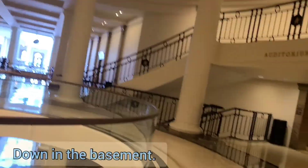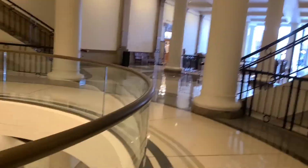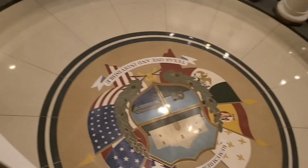We're down in the underground part right now by the auditorium. Over here is the gift shop. There's a nice little lookout — I see it.